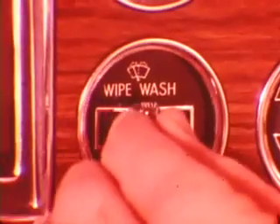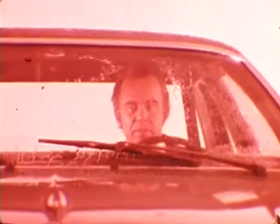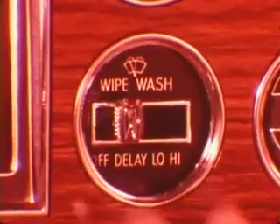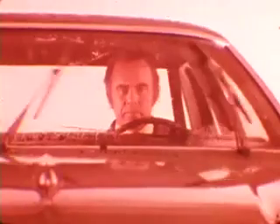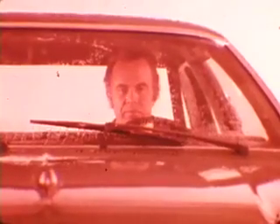Place the switch in delay and the wipers wipe the windshield in one complete cycle, then return to the park position. After 2 to 15 seconds, the wiping cycle is automatically repeated without having to touch the switch. The delay mode is adjustable by moving the lever between the off and low detents, which controls the amount of time between the wipes.